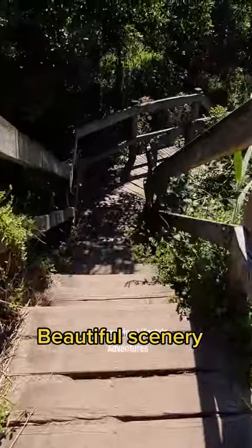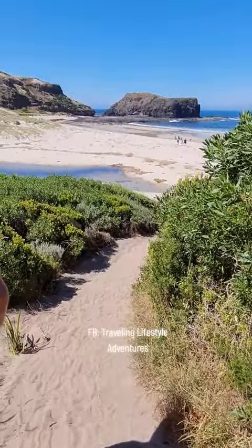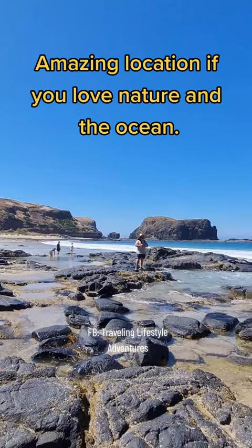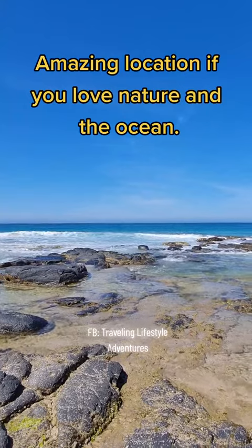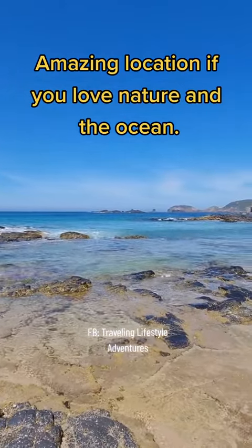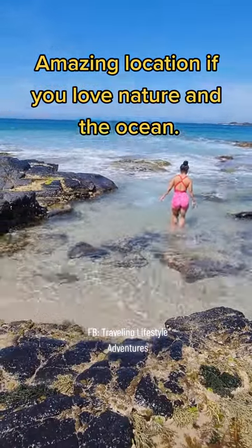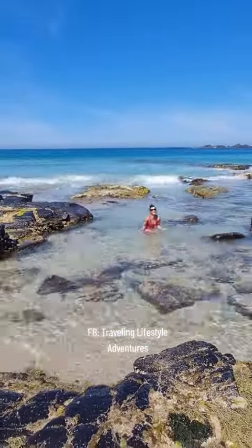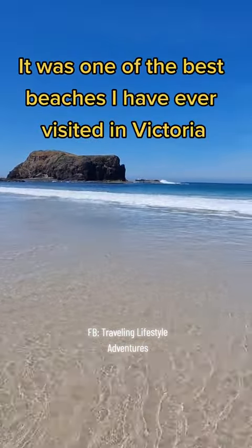Beautiful scenery. Amazing location if you love nature and the ocean. It was one of the best beaches I have ever visited in Victoria.